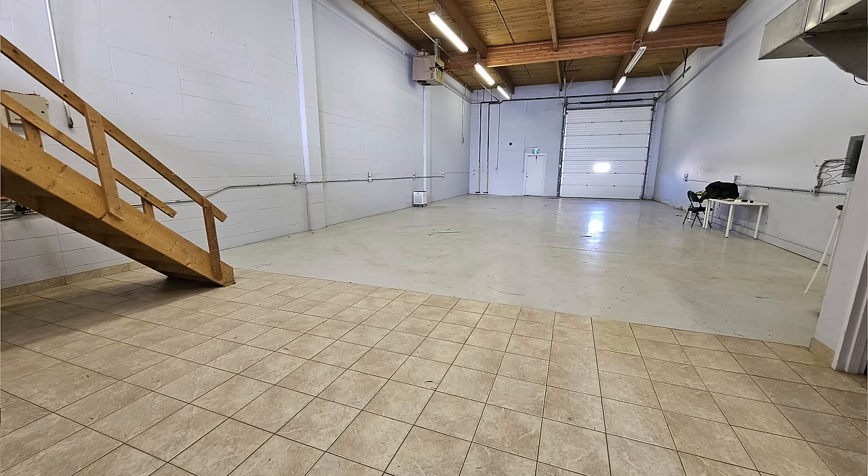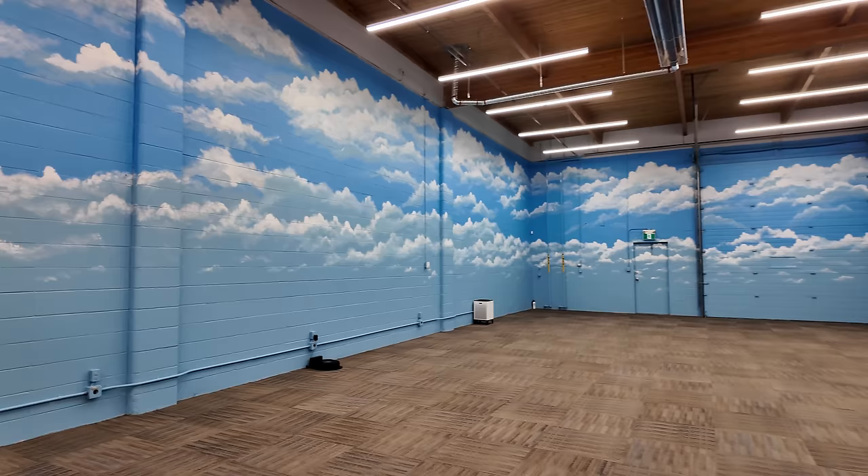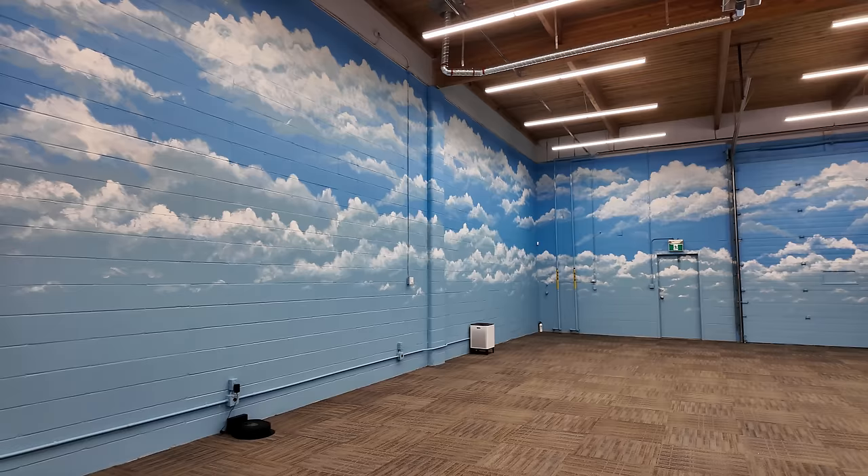Walking into the main area is like a breath of fresh air — it has been completely revitalized. First off, the cloud backdrop: the cloud mural looks absolutely fantastic and it is going to suit the Lego City beautifully.